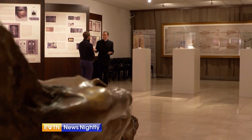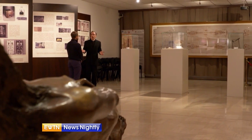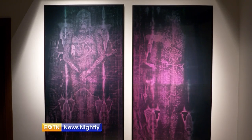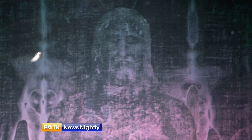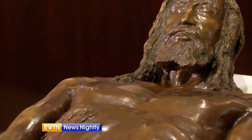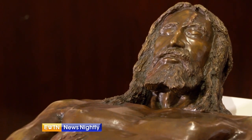Rome's Pontifical Regina Apostolorum University has a copy of the shroud on permanent display — a photo document where the grayscale is inverted so that the photo negative becomes the positive image. Secondly, the shroud contains three-dimensional information, and they were able to reproduce a statue of the man, the cadaver as it laid in the tomb, based on information in a two-dimensional cloth that is unlike any other document in the history of the world.